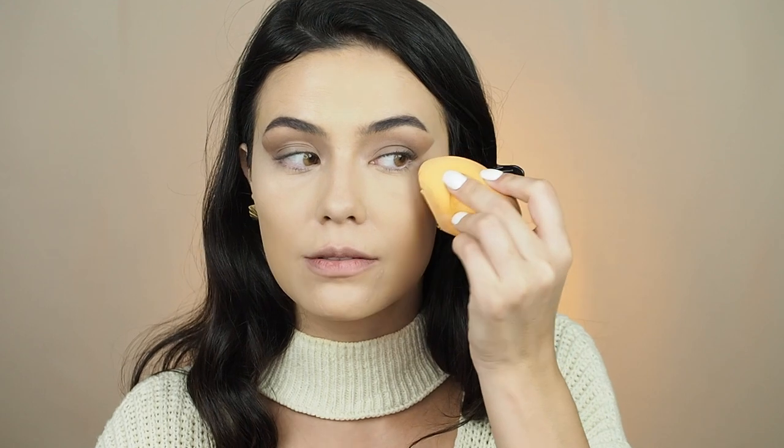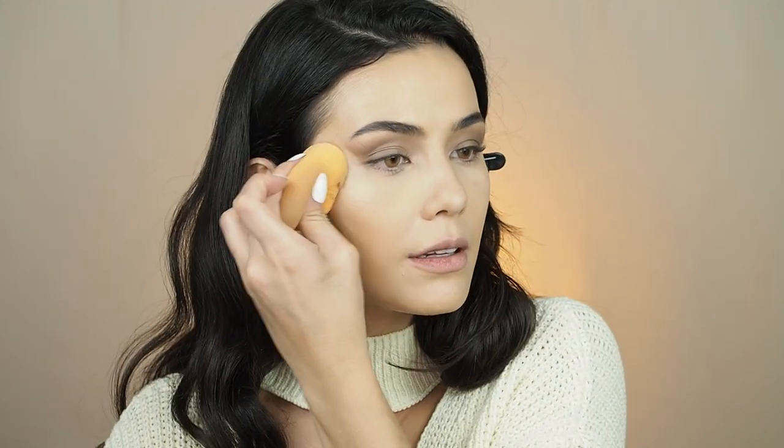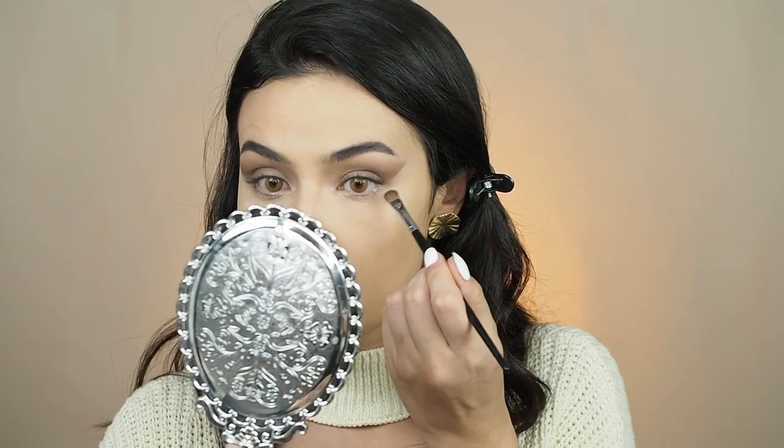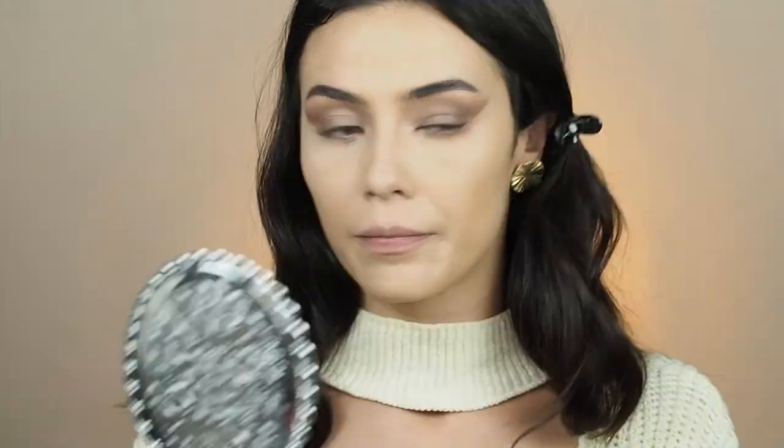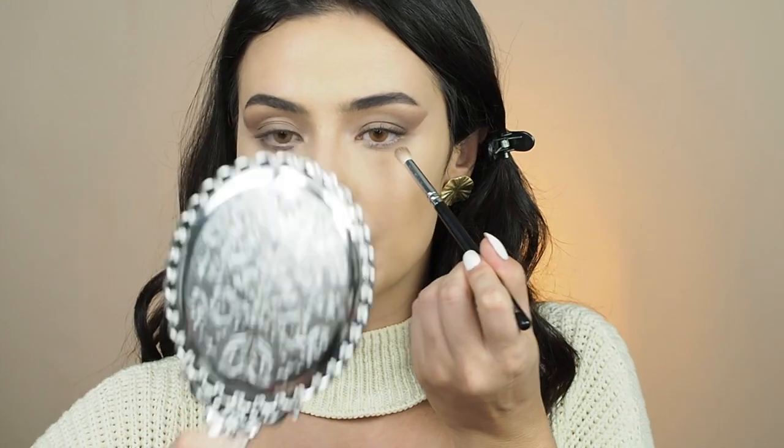Now I'm going to go back in with the powder and do a little bit here to set that concealer in place and make everything even and nice. Then I'm gonna use the same shade 'Magic' and go in on my lower lash line, and bring a little bit of that Tangerine color too for a little more warmth in the lower lash line as well.